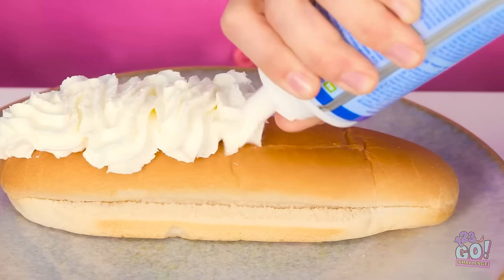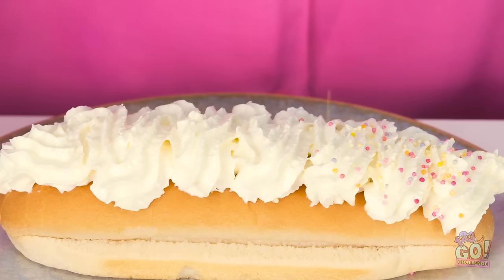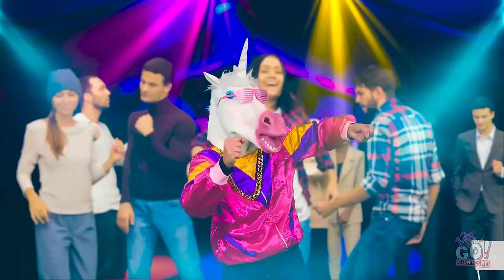I'll spray the cream on top — I want to cover the bun. Then I'll add sprinkles to give it some color. It's looking good already! Who am I kidding — it's so basic! But not for much longer — I need some help!